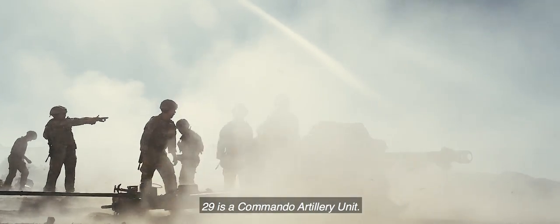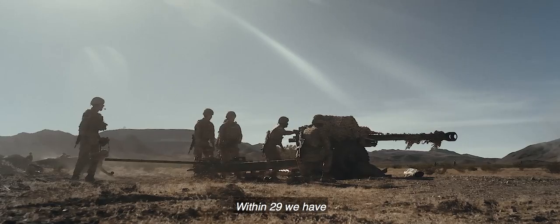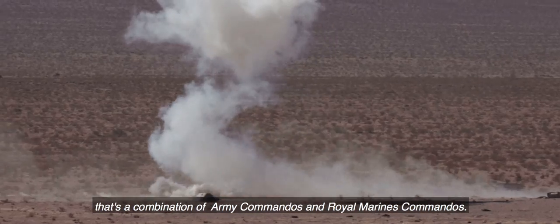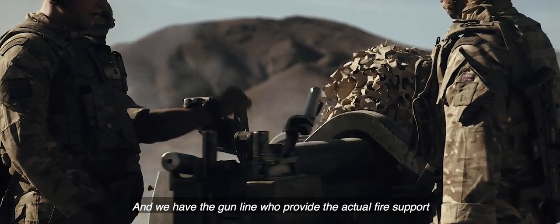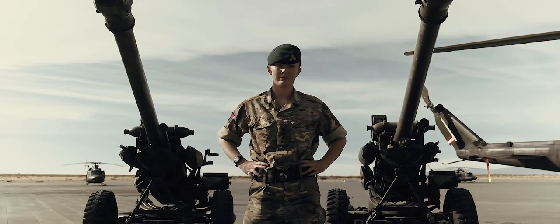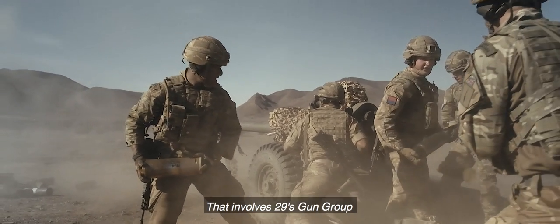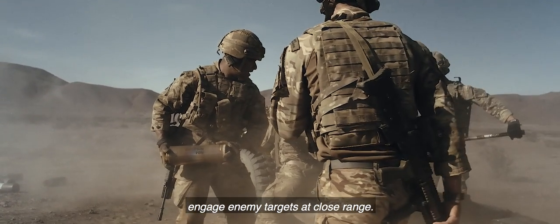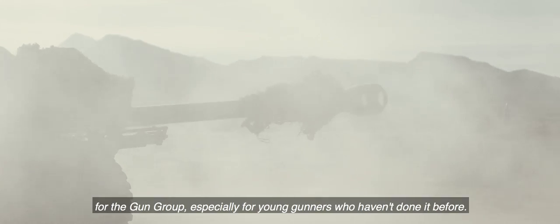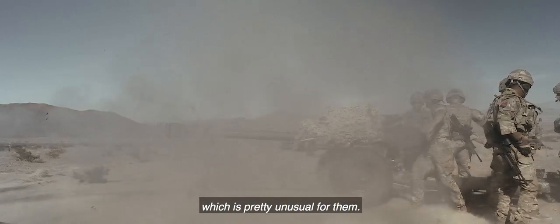2-9 is a commando artillery unit which provides offensive support to 3 Commando Brigade. Within 2-9 we have FSTs — fire support teams — and we have JTACs, a combination of army commandos and Royal Marine commandos. We have the gun line; we provide the actual fire support with 105 light guns. Today we've been conducting a direct fire serial that involves 2-9's gun group, testing their ability to engage enemy targets at close range. Direct fire is a really good training serial for the gun group, especially for young gunners who haven't done it before — pretty exhilarating, seeing the target they're engaging, which is pretty unusual for them.